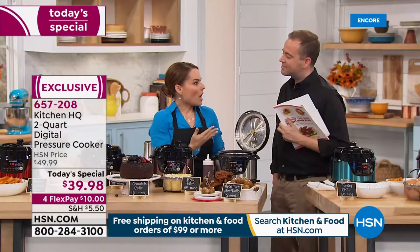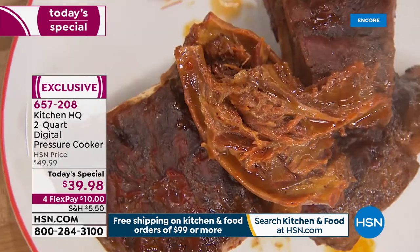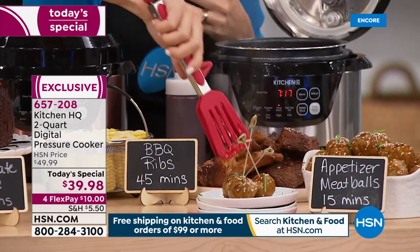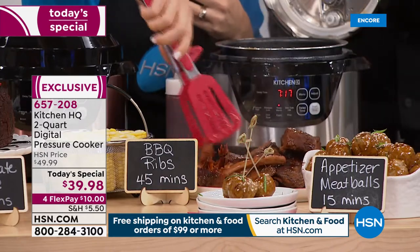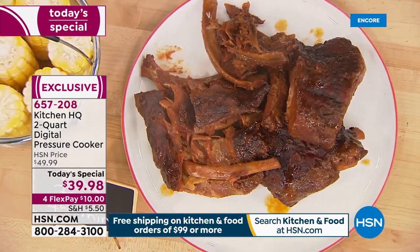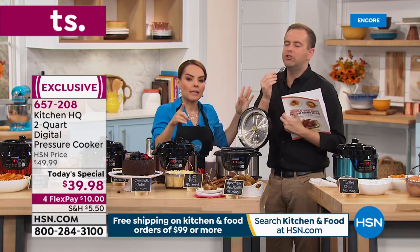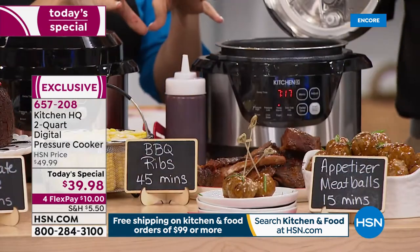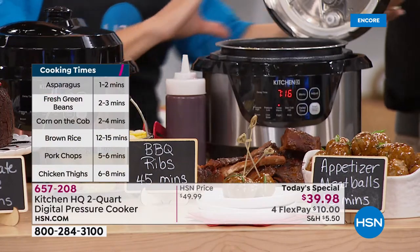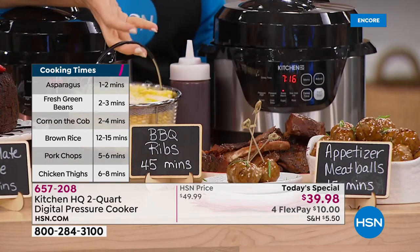These ribs were done in 45 minutes — that's crazy. This is a full rack of ribs. No matter what type of meats you're buying, pressure cookers take the fibers and fats in the meats and actually infuse flavor into them. If you tried to cook ribs in 45 minutes any other way and have that much flavor, it's impossible. It seals the flavor inside — nothing else escapes. These cooking times are phenomenal: ribs in 45 minutes. That's restaurant quality right there.